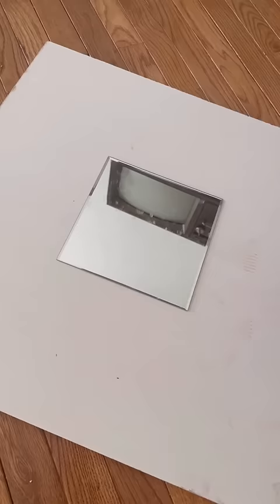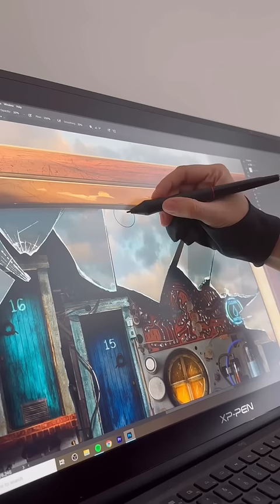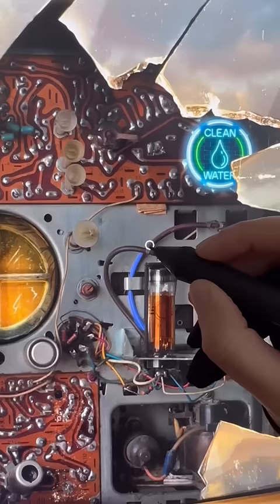Finally, it was time to break the screen. I took some photos of the broken pieces. Then I brought everything into Photoshop and created the background, and added the broken glass and some details on the inside of the TV.